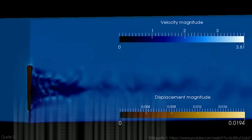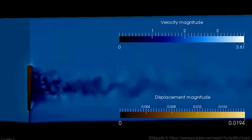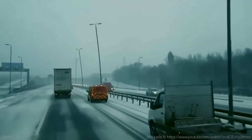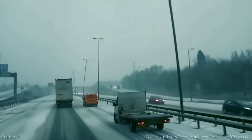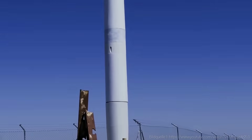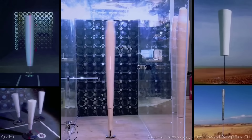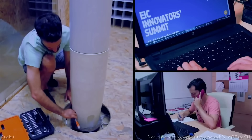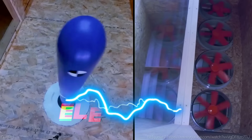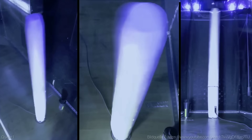The vortex wind turbine is based on a phenomenon called vortex shedding, which happens when a fluid flows past a fixed object and creates swirling vortices on both sides. You may have seen this effect when you wave a flag or a banner in the wind. The vortex wind turbine uses a slender vertical cylinder fixed to an elastic rod. When the wind blows, the cylinder starts to oscillate, creating vortices that amplify its movement. This kinetic energy is then converted into electricity by a linear alternator at the base of the rod.